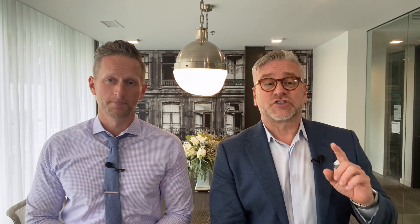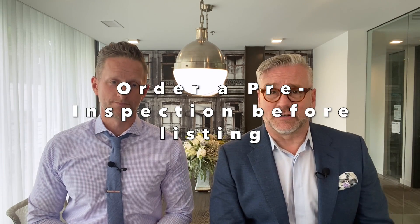Traditionally, when preparing your home for market, we would come into your home, make a list of things for you to do — maybe some staging things, some maintenance things — and you might tackle maybe 50% of that. Now this is even more important: start by getting a pre-inspection.